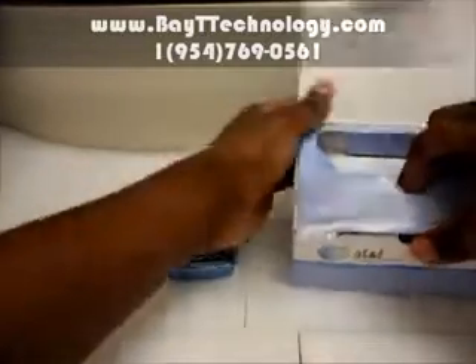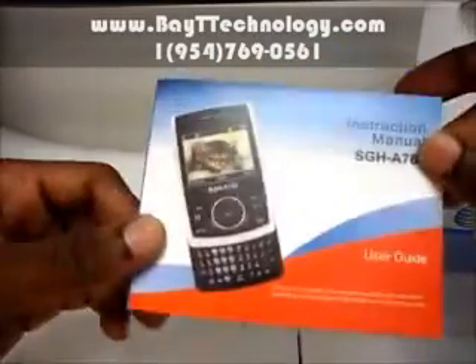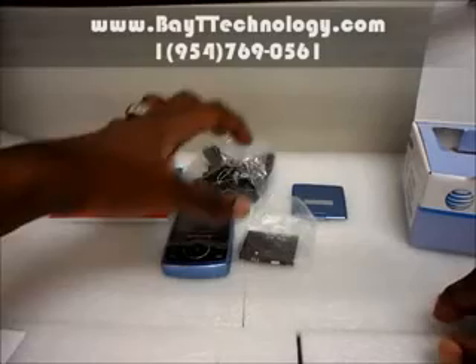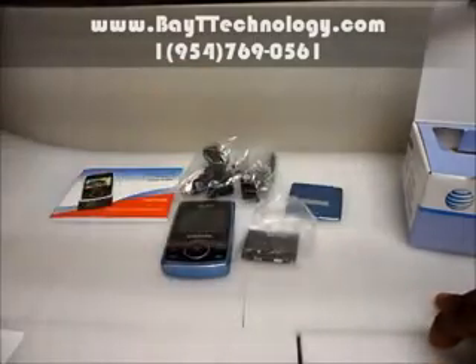I'll show you what else is in the box. We have the charger — official Samsung charger — battery, battery case, and the instruction manual. So this is all that is included with the phone: your charger, your battery, your battery case, and the instruction manual.